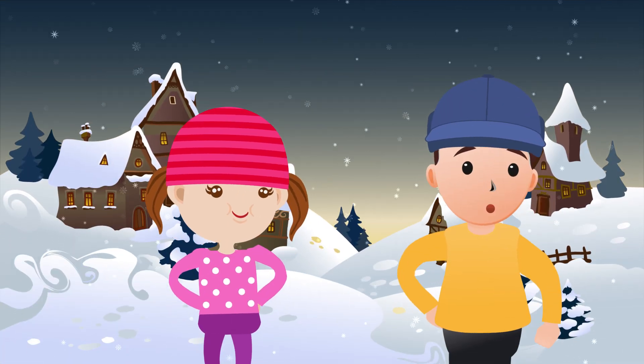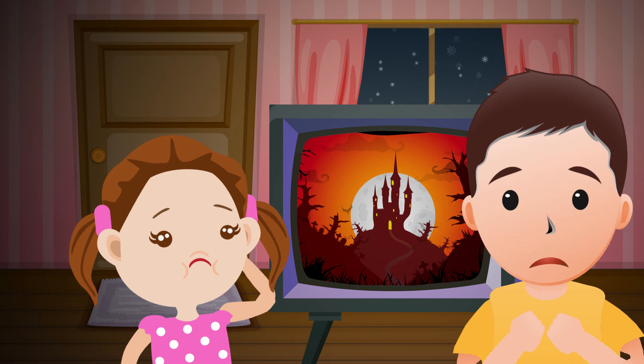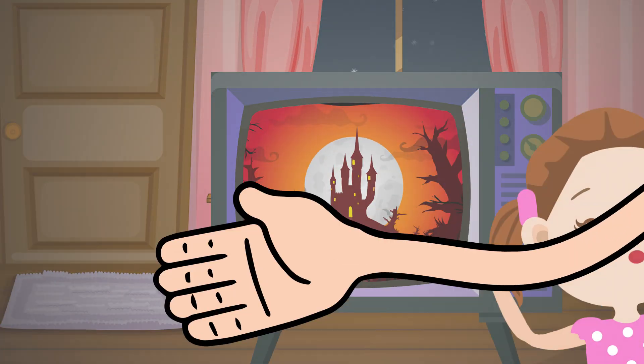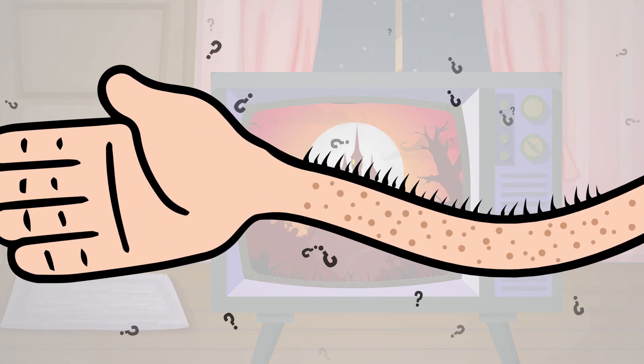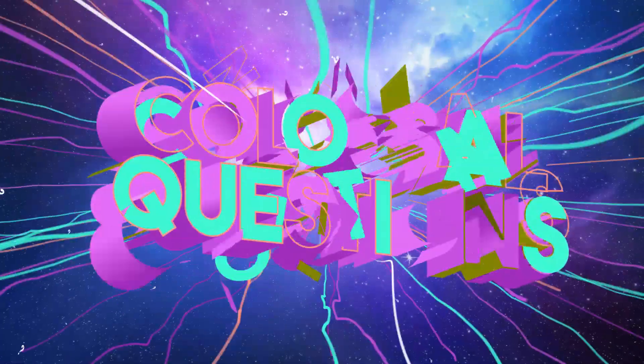If you've ever stepped outside on a cold day or watched a spine-tingling scary movie, you've probably experienced goosebumps. But have you ever wondered why we get goosebumps in the first place? Let's find out on today's episode of Colossal Questions.